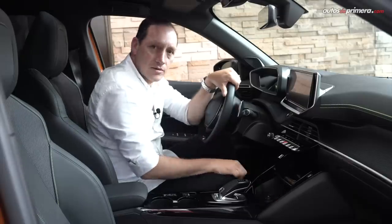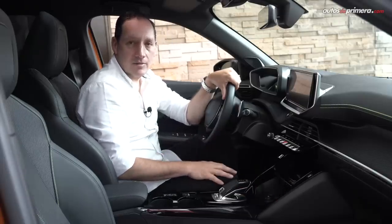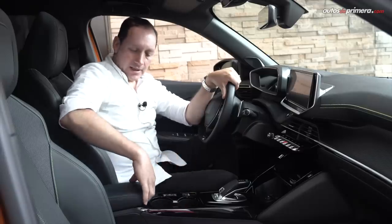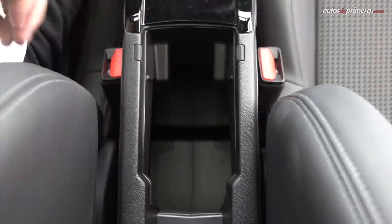Más abajo hay otro pequeño espacio donde poner cosas, la palanca de cambios que es idéntica a la de su hermana mayor la 3008, el freno de parqueo eléctrico, los modos de manejo, dos espacios para poner botellas y una muy buena guantera que aparentemente es pequeña, pero la verdad es que es muy amplia.